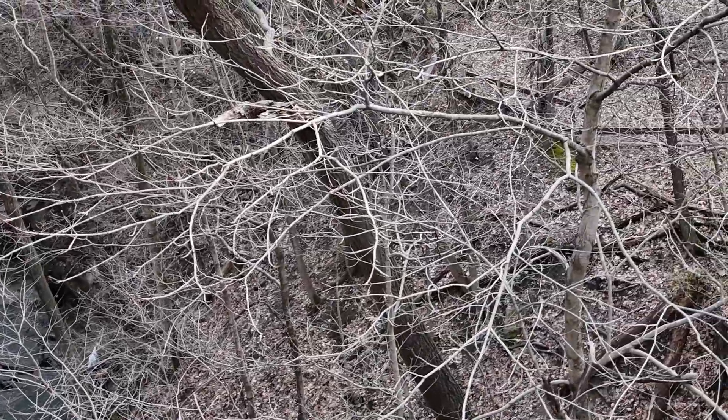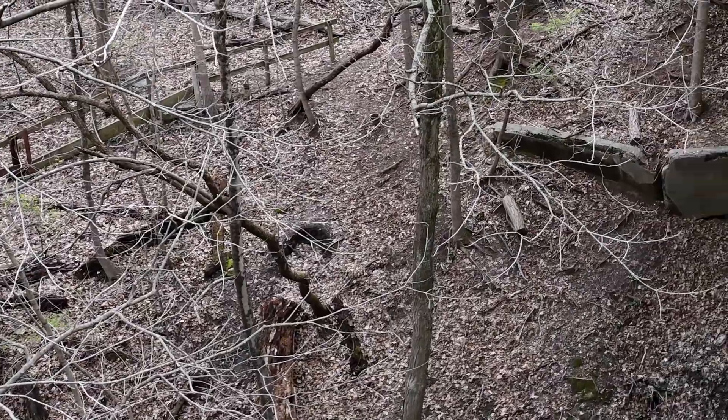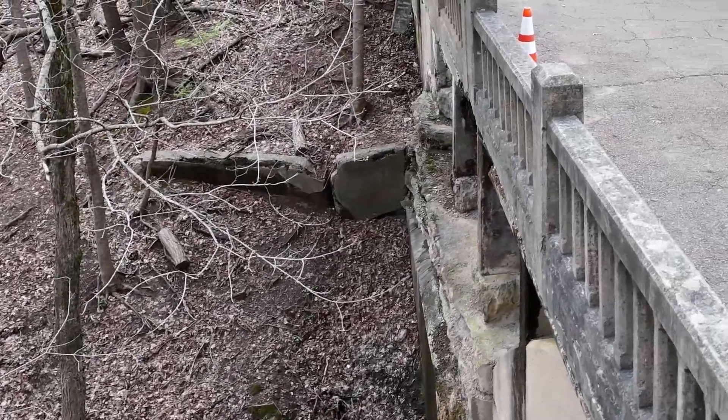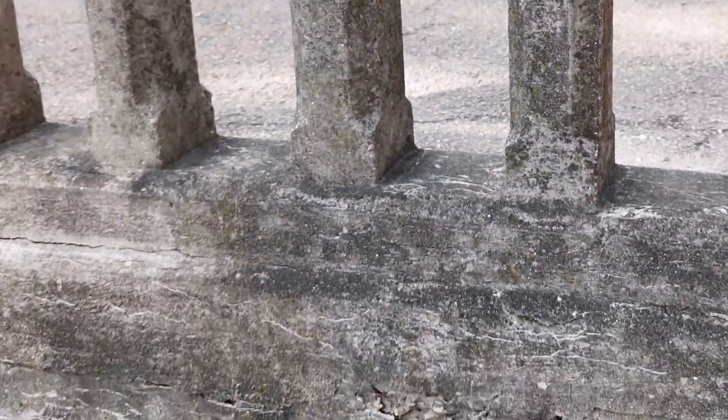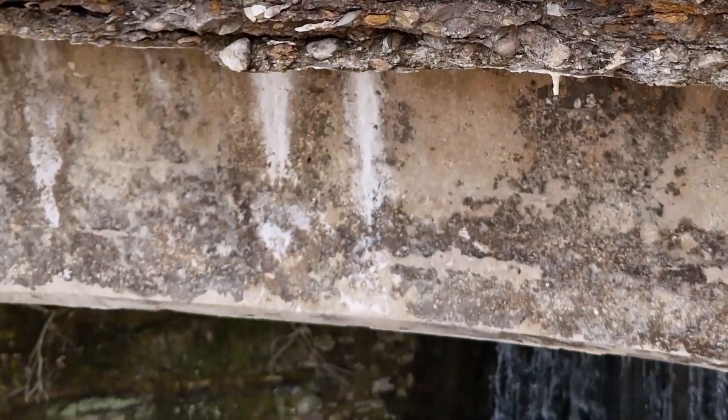There are some walkways and stairs, and it is early spring so things aren't really blooming yet. We're turning around to the bridge and now we're going to go below the bridge and get a better look at that waterfall.